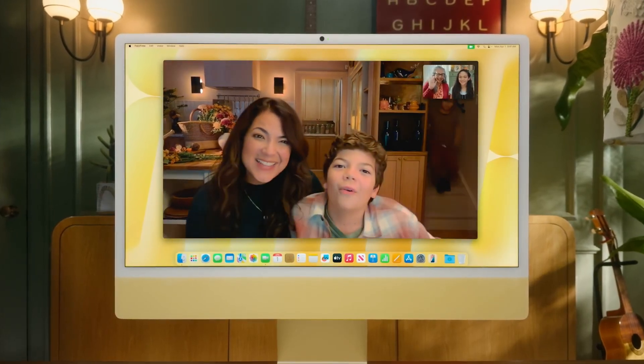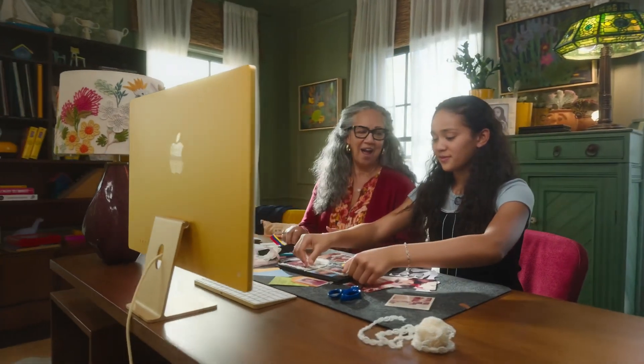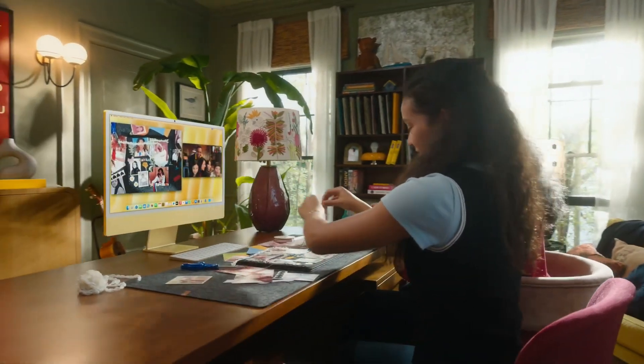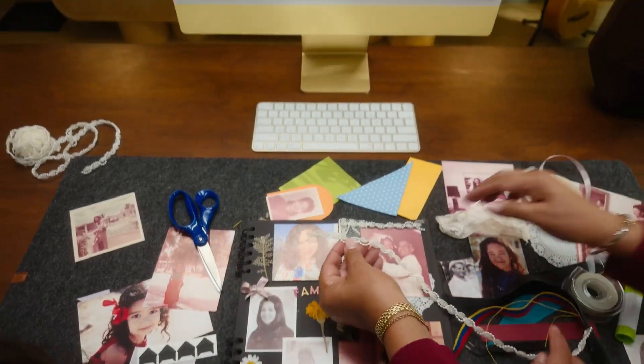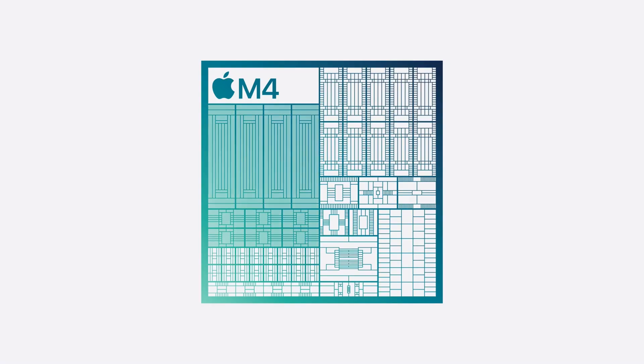There's a 12-megapixel Center Stage camera — we've seen it on iPads and MacBooks. Center Stage crops you in and moves the frame to follow where you go on screen. It makes FaceTiming, Zooming, and Microsoft Teams calls a lot more intuitive and almost personal.